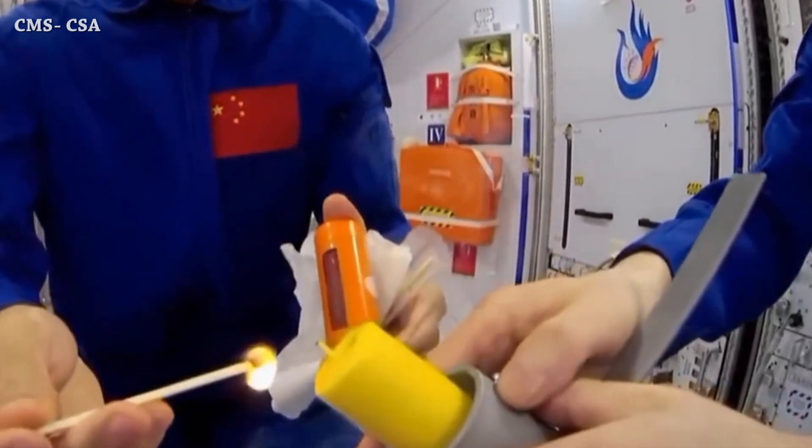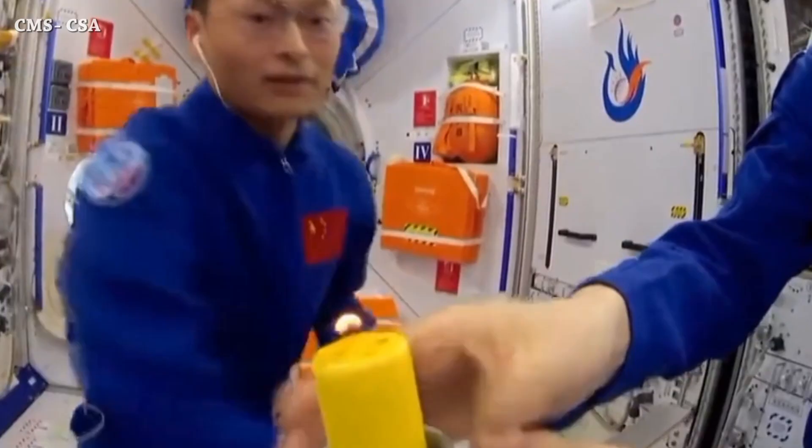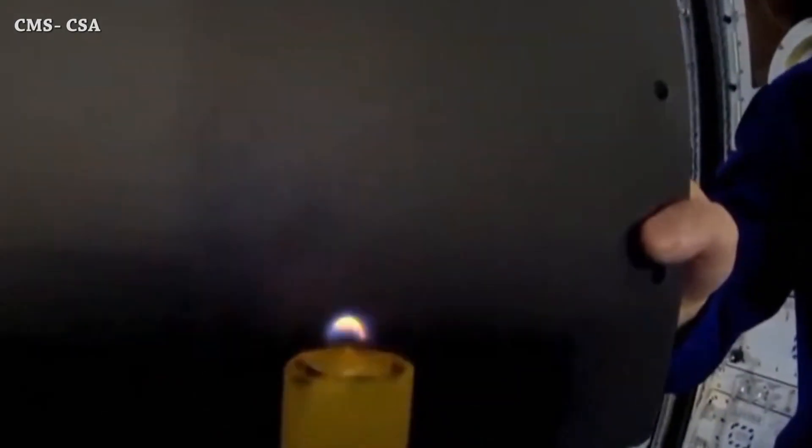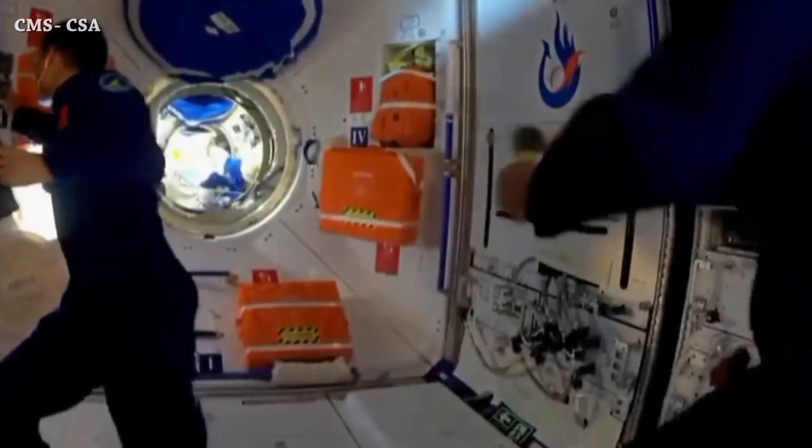Let's end this video with Shenzhou 16 taikonauts playing with fire at Tiangong Space Station. I'm 100% sure we won't see similar footage at the International Space Station. That's it for now — this is the end of this episode, see you tomorrow.